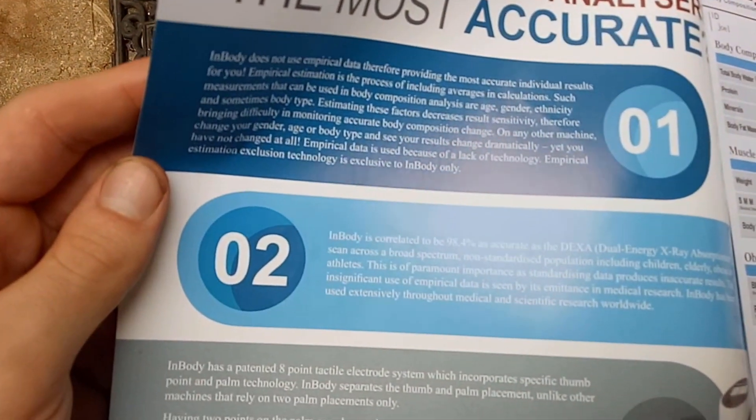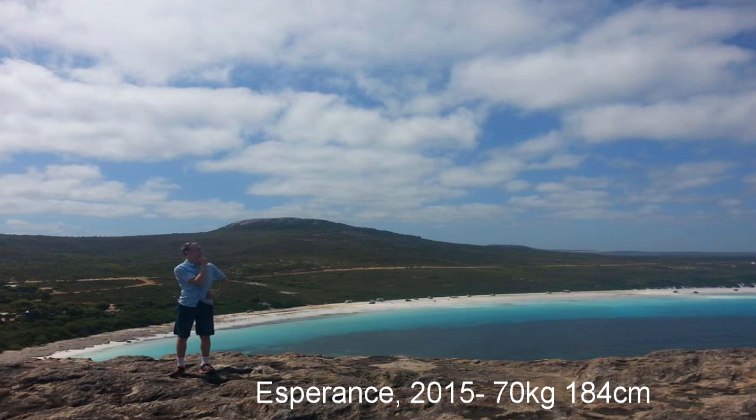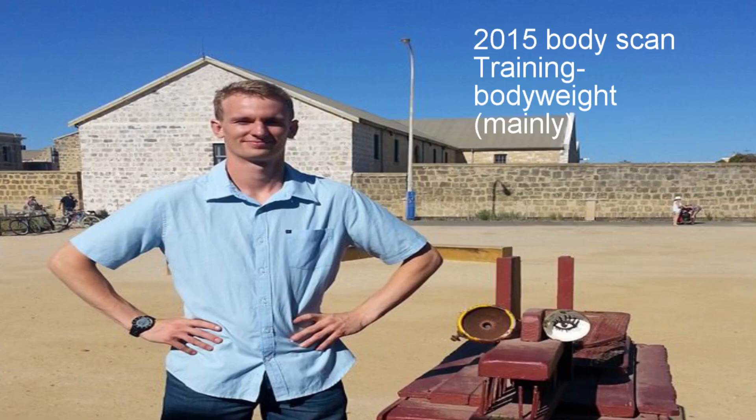I'm going to start with the InBody body composition analysis. InBody is correlated to be 98.4% as accurate as DEXA — the dual energy X-ray absorptiometry — across the broad spectrum, so it's supposed to be roughly as accurate as that.